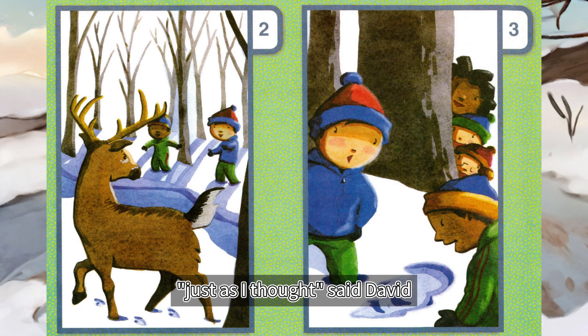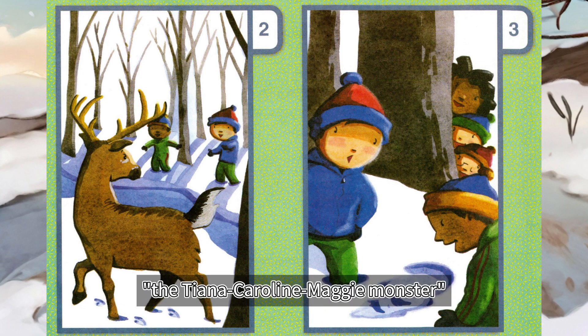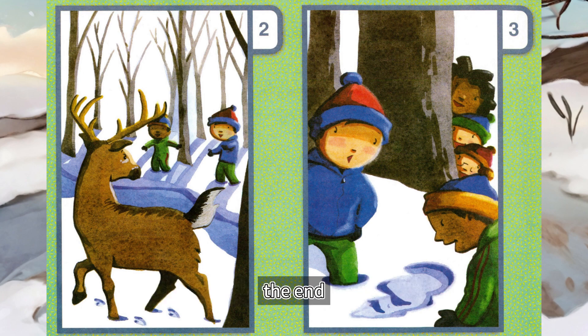Just as I thought, said David. Jordan, meet the maker of these tracks — the Tiana, Caroline, Maggie monster. The End.